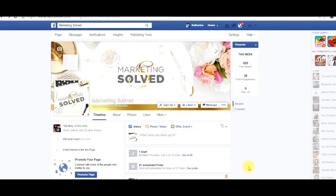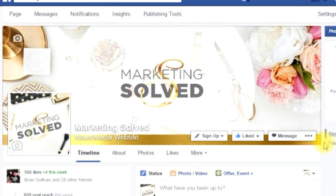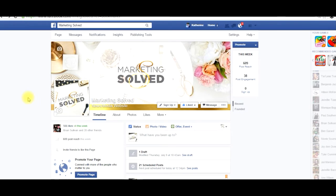Hey everyone, Kat Sullivan with Marketing Solved. Today I'm going to show you how you can get more leads from your Facebook fan page using a tool that you already have available to you. And that tool is your Facebook cover photo — this beautiful banner right here — and it's a prime piece of real estate.